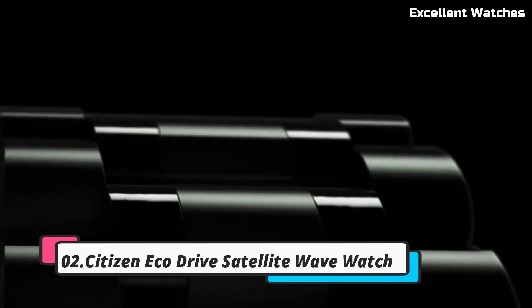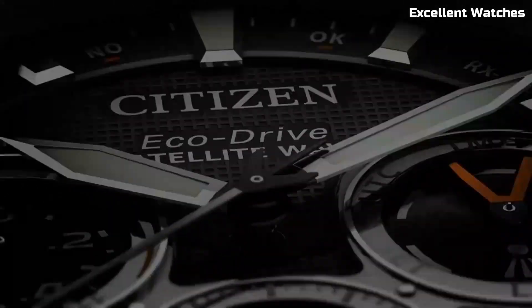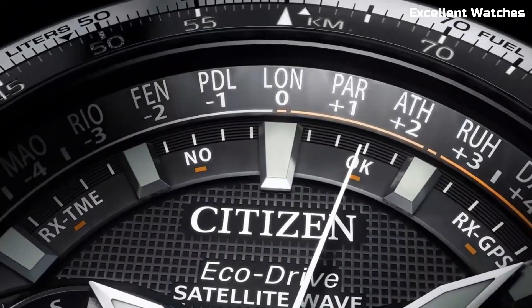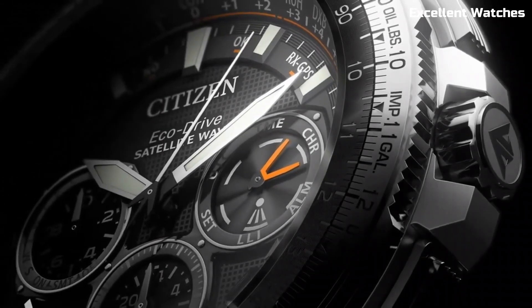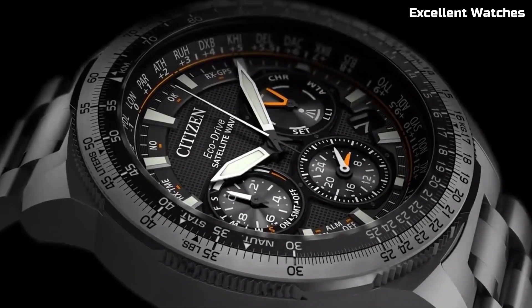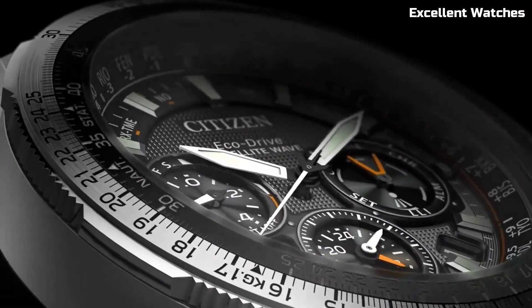Number 2: Citizen EcoDrive Satellite Wave. The Citizen EcoDrive Satellite Wave watch is a pinnacle of precision and innovation. It synchronizes with GPS satellites for incredibly accurate timekeeping, adjusting to your location in real time. This watch marries style with substance, featuring a sleek design and a variety of functions including world time, a perpetual calendar, and a power reserve indicator. Its eco-friendly EcoDrive technology ensures it's powered by any light source, eliminating the need for battery changes — offering unmatched precision and timeless elegance.